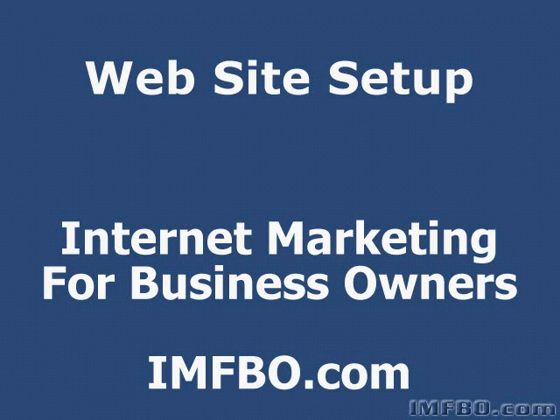This is Jeremy Adair from InternetMarketingForBusinessOwners.com and welcome to this tutorial on setting up your website. I'm going to show you how to get your website address, a website host, and give you some tips on the best way to go about getting those things. These are the basic things that you need to create any kind of a website, and we'll talk about what to do if you want to build a good website but you're not a technical person.